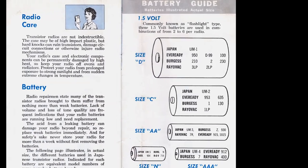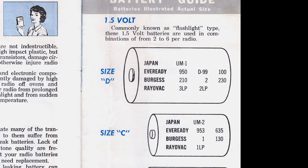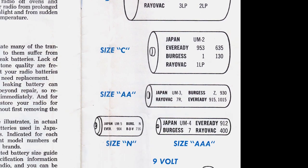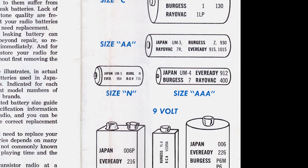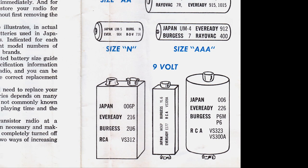Battery Guide: Batteries illustrated actual size — 1.5 volt, commonly known as flashlight type. These 1.5 volt batteries are used in combinations of from 2 to 6 per radio.